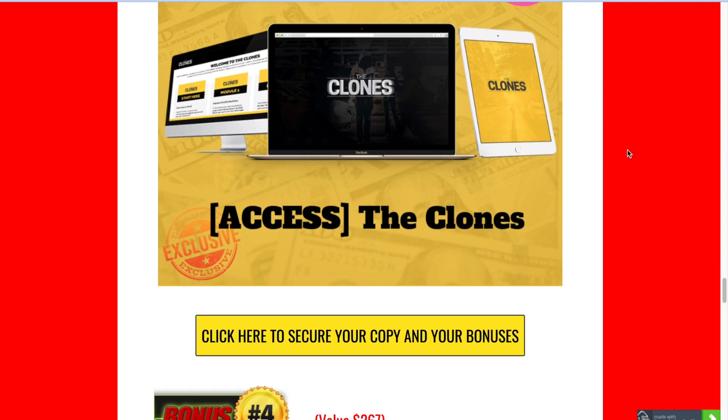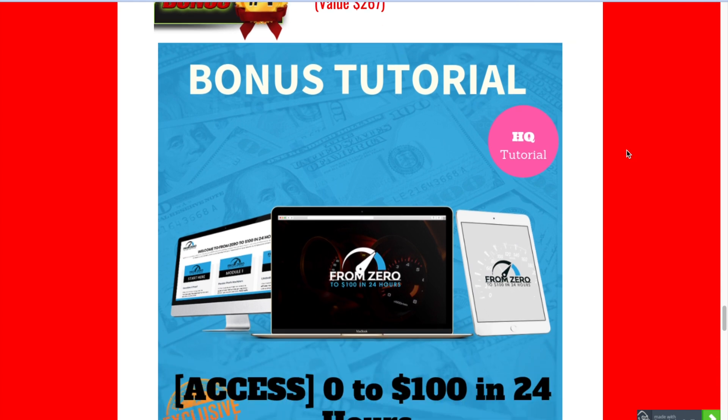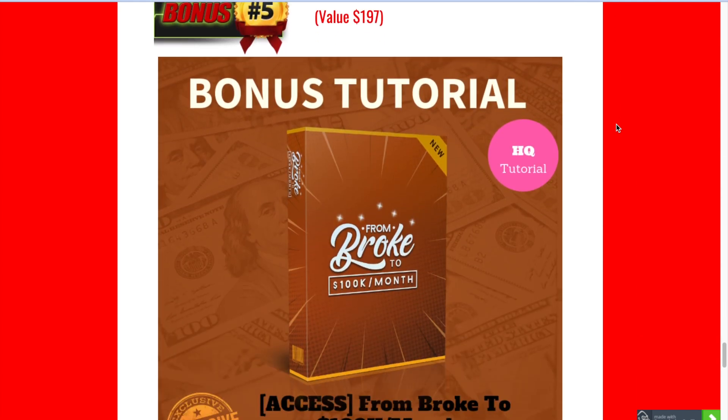Bonus number four is From Zero to a Hundred Dollars in 24 Hours. I've included this because I know a lot of you watching want ways to make money as quickly as possible — maybe you need money right away and you don't have more than 24 hours. This will teach you how to go from zero money in your bank account to actually getting $100 in there.